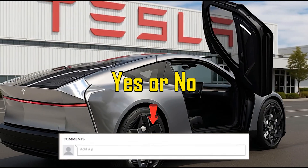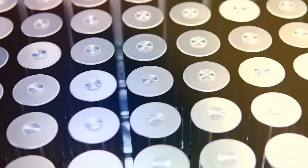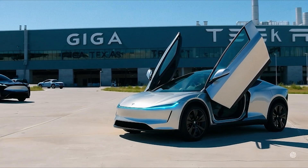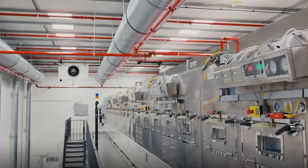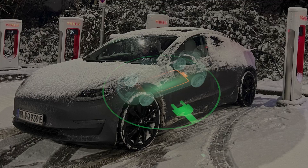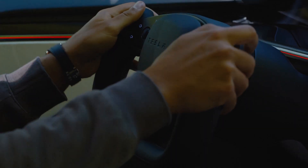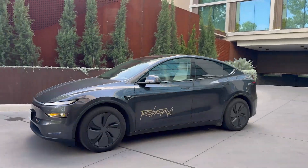Now let's talk about how Tesla plans to actually use it, because this tech isn't just staying in the lab. First up: the long-anticipated Tesla Model 2, a compact EV expected to launch under $25,000. To hit that price point without compromising safety or reliability, Tesla needs a radically cheaper battery — and sodium-ion fits the bill. With faster cold-weather charging, thermal safety, and low material costs, Gen 5.1 is the perfect match for entry-level EVs designed for everyday drivers.